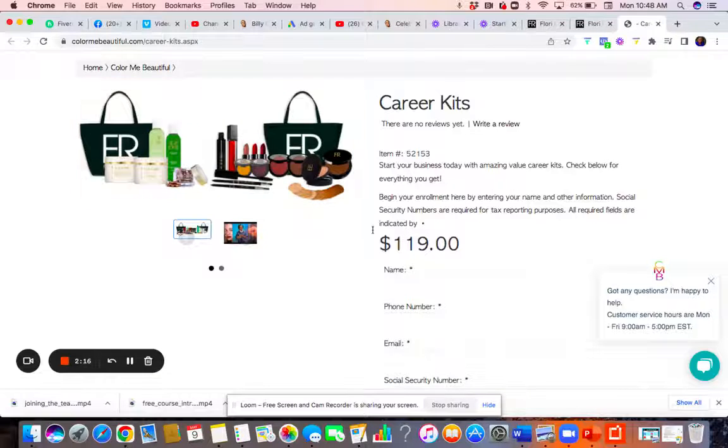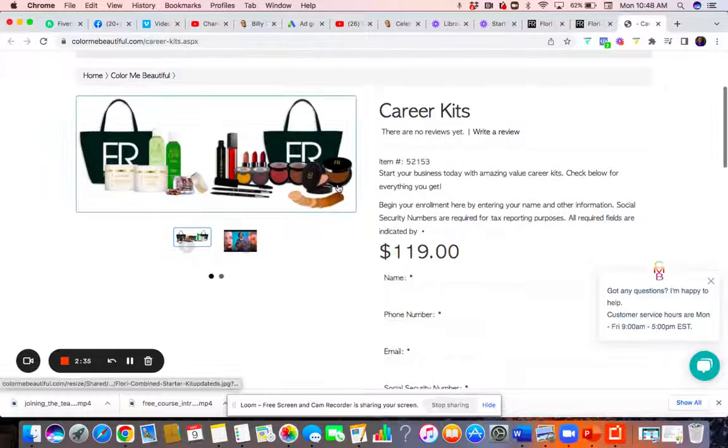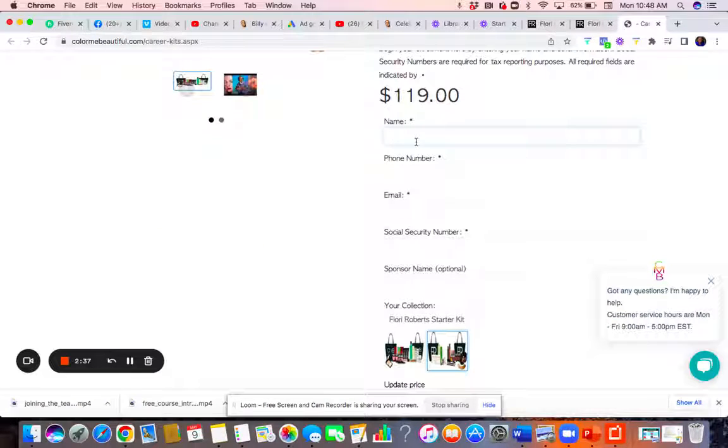You get the skincare you can demonstrate, lipsticks, lip gloss, blush, your mascara, your moisturizer, and two tote bags to help you, and then you can continue to build up your collection. It's really simple and easy. You want to put your name in.